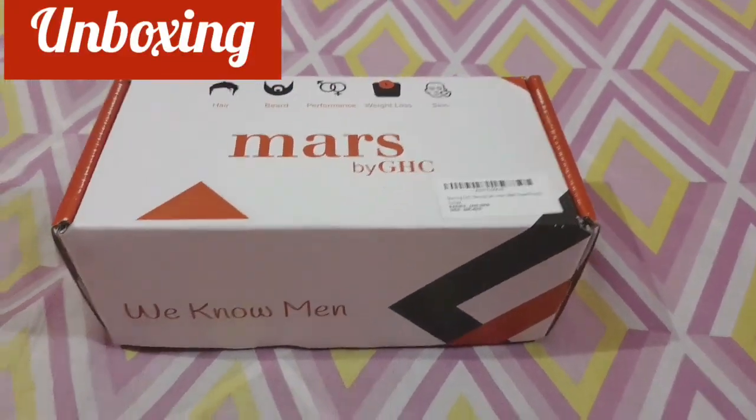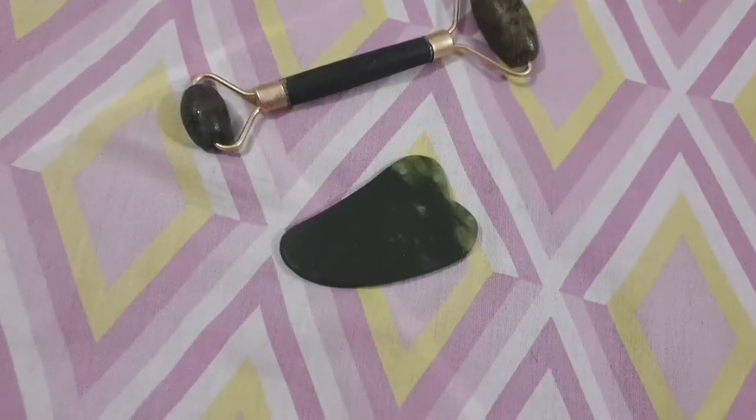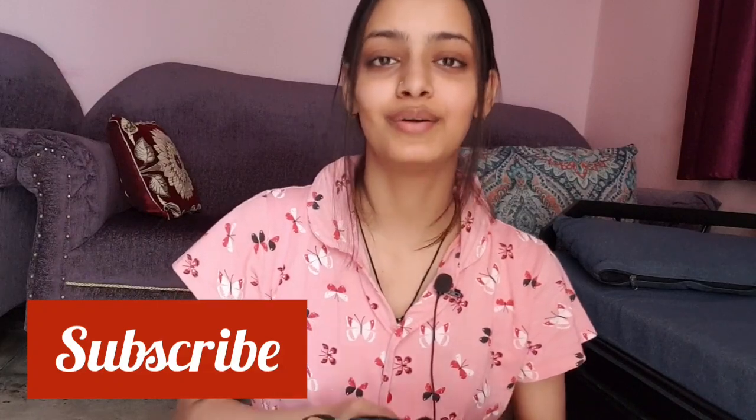Now let's go to the unboxing area. This product is by GHC. Of course there are men's products too, but especially this one is used a lot by females — I also use it. Everyone has the right to glow their skin, so it can be used by both men and women. For keeping it, there is a beautiful green satin pouch — very travel friendly. The MRP is $4.99 but you will get it at a discounted price. You can buy it from the brand's website, Amazon, or Flipkart — I will give you a link in the description. These two are very amazing tools and they come in a combo pack for just $4.99. See you again in the next video, bye bye!